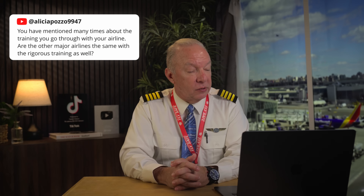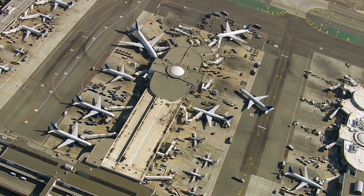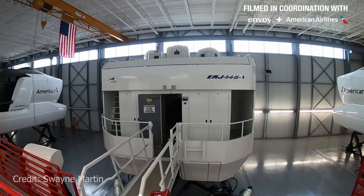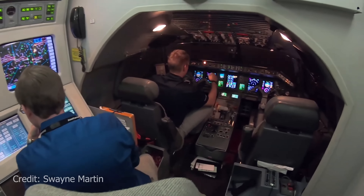Alicia Posa9947 asks: are other major airlines the same with rigorous training? Absolutely — it's all mandated by the FAA. Every airline has a rigorous training program, and they all hold the highest standards, whether it's American, Delta, United, WestJet, JetBlue — it makes no difference. When I go for a checkride in the simulator, I often have either an FAA member observing or an FAA designee at my company. Those designees go through an extra battery of tests and qualifications — they are the standard bearers for quality training at all airlines, and they do a terrific job.